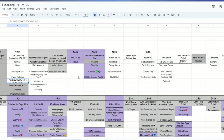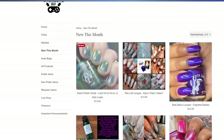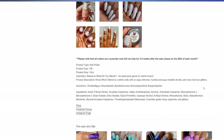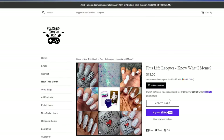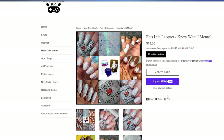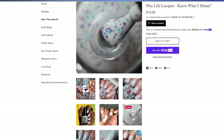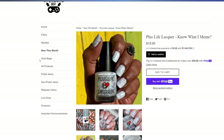Next up, we have the Polished Gamers Box — I think the theme was board games this month. One that made it to my wish list that I did end up grabbing was Plus Life Lacquer's Know What I Meme. This will sell for $13 and is still available through the 20th. It's described as a white crelly with aqua shimmer, fuchsia and aqua metallic shards, and navy holographic hex glitters. I don't have anything like this in my collection. The shards come off as little triangles — I love the color combination and the nostalgic feel.